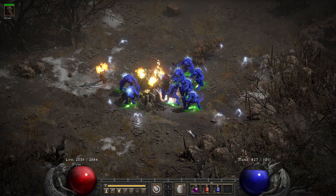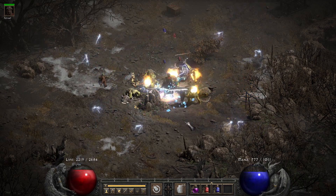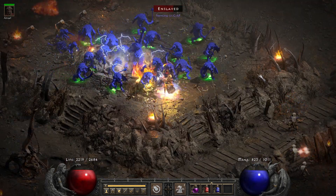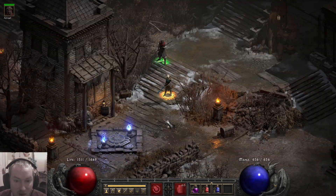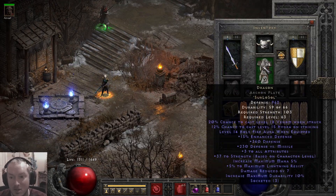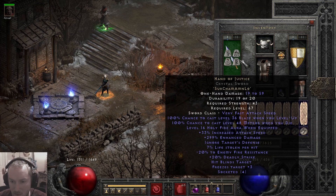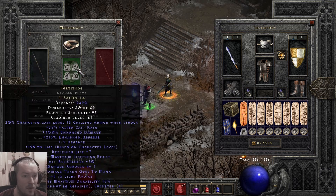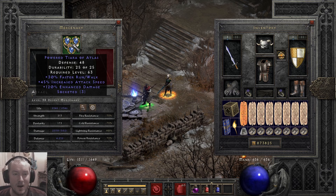Today we're taking a look at a holy fire enchantress sorceress. She has a really powerful aura, really powerful hydras, and the mercenary is an absolute beast. For this character we've got Hand of Justice, dual Dragon, and Flickering Flame. We've also got a Flame Rift sundering charm. On the mercenary we've got Infinity and Fortitude, and then a Jeweler's Tiara of Speed with 30 faster run/walk and three 40/15 jewels in it.